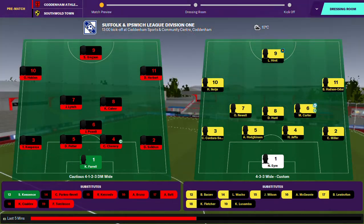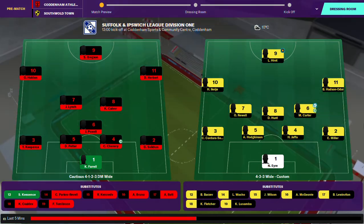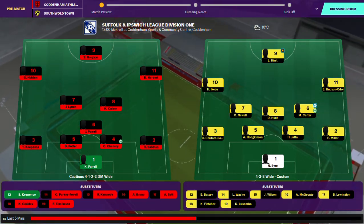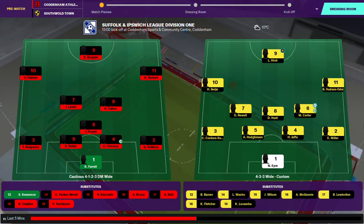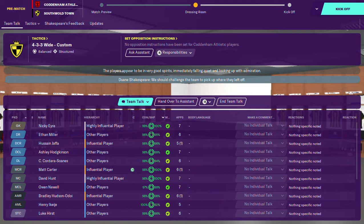Hello and welcome to game 7 of the season. We are away to Coddenham Athletic today and the team is pretty much back to normal after the cup win, and hopefully the little bit of rest the players had will do them some good in this game. Let's get on to the team talk.